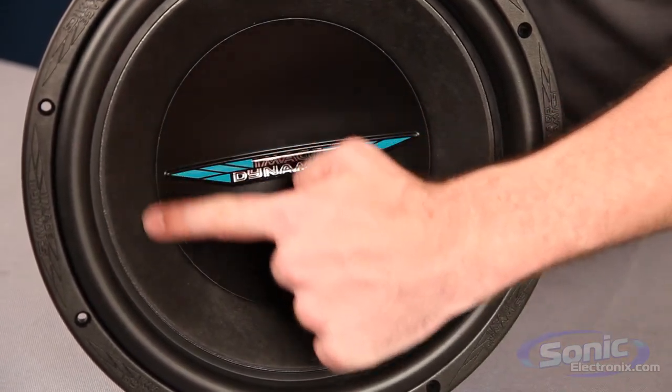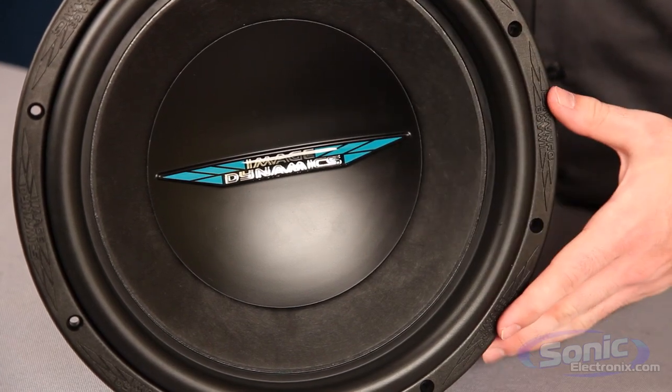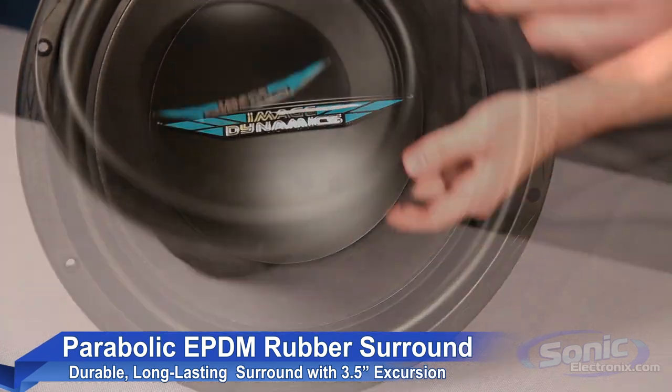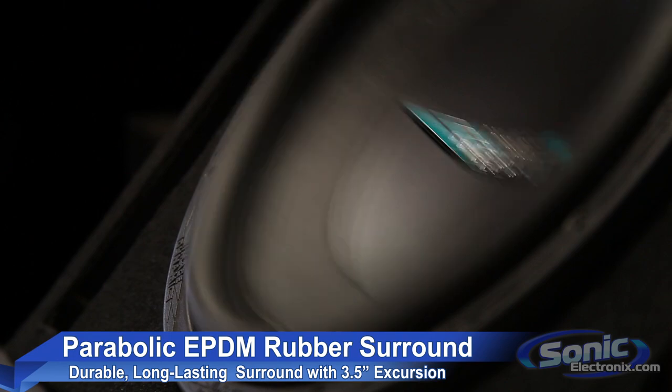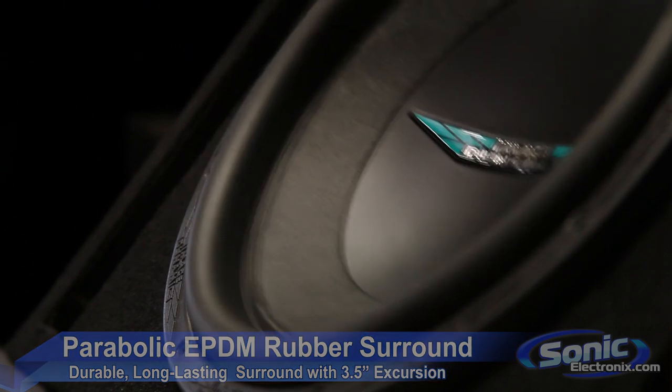From the top, the pressed paper composite cone is rigid enough to withstand flexing and extends the woofer's frequency response range up to 250 Hz. The parabolic EPDM rubber surround, which stands for ethylene propylene diamine monomer, has great resistance to harsh vehicle conditions and provides a whopping 3.5 inches of peak to peak excursion.